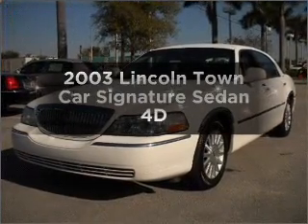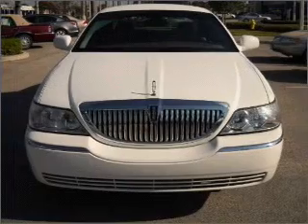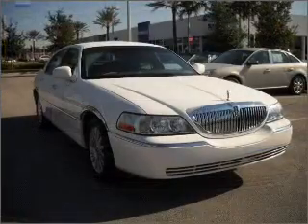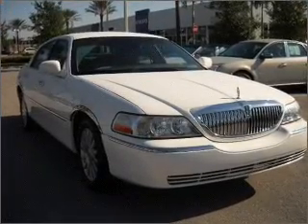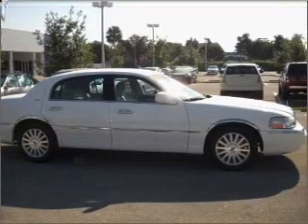Presenting the 2003 Lincoln Town Car. Find everything you want in a ride under one roof of this vehicle. With a reliable engine that responds smoothly to its automatic transmission, the anti-lock braking system will help deliver you safely to your destination. And memory settings are one of many features.